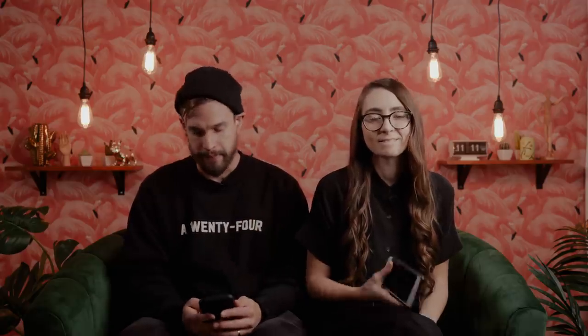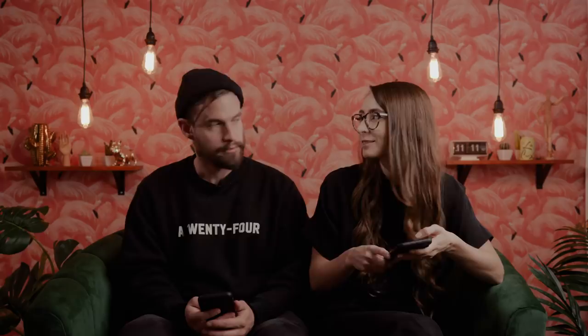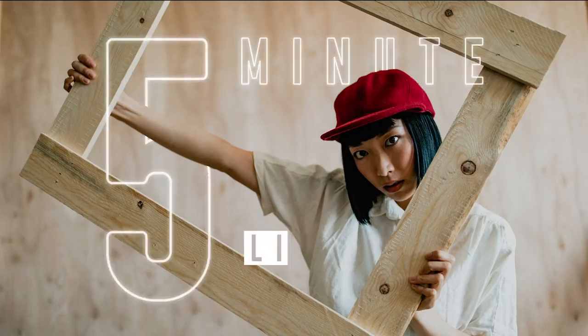On Instagram we asked what questions people have about presets, so we're going to take a few minutes and answer those quickly. How do you make presets that work across different lighting conditions? And what's the best way to start creating your own presets? We touched on that earlier in this video, but if you want to know more, check out our 'How to Make a Killer Lightroom Preset in 5 Minutes' video.